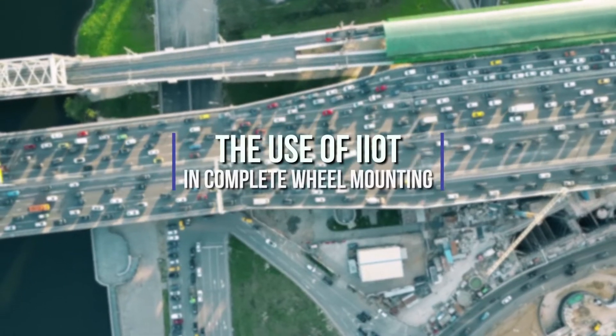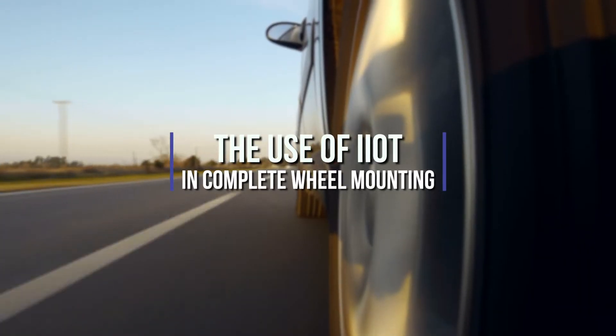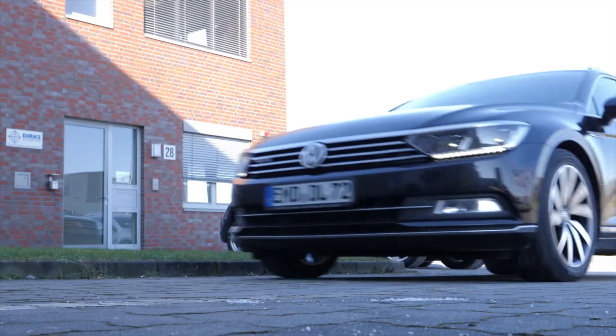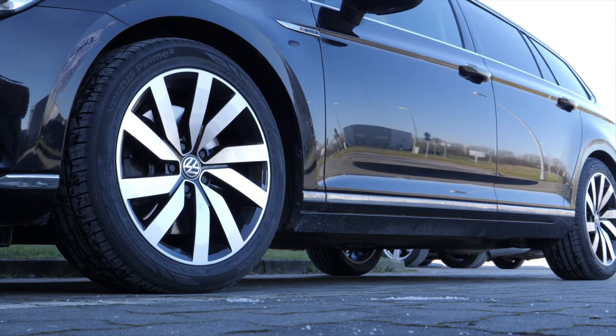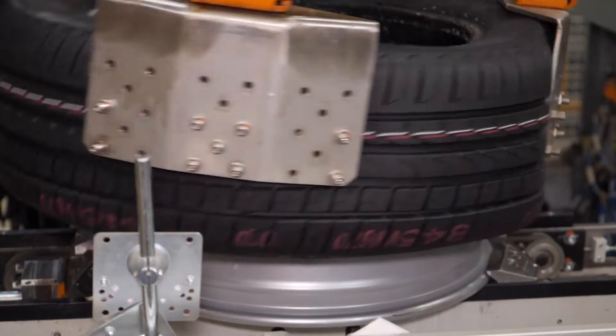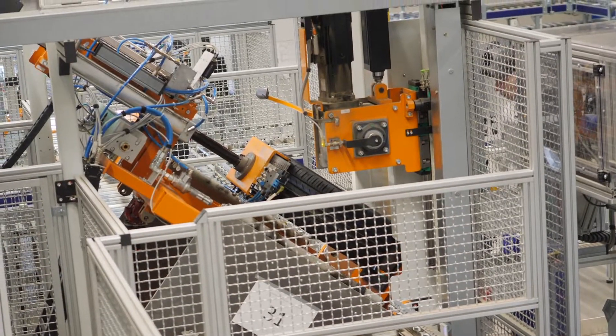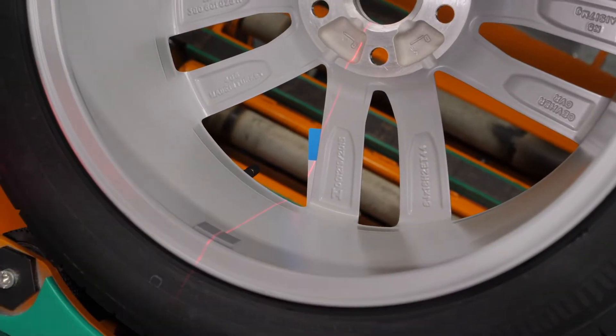Even if it does not seem like it, the wheel is a challenging component. It should be comfortable, facilitate short braking distances, offer driving stability and be free from vibrations and imbalances. Put simply, maximum safety with a high running performance.